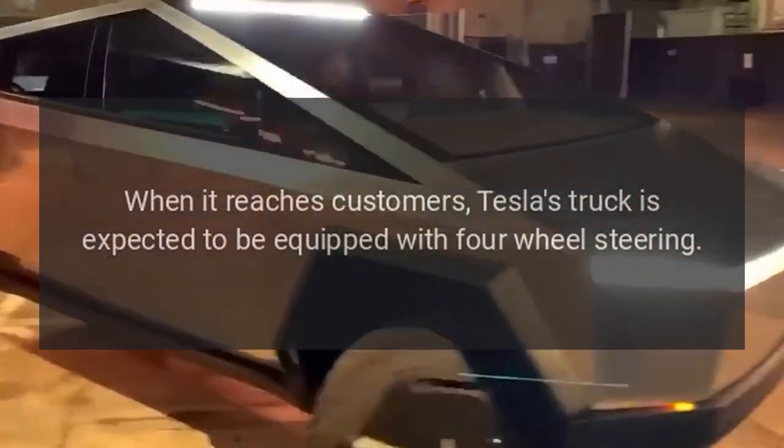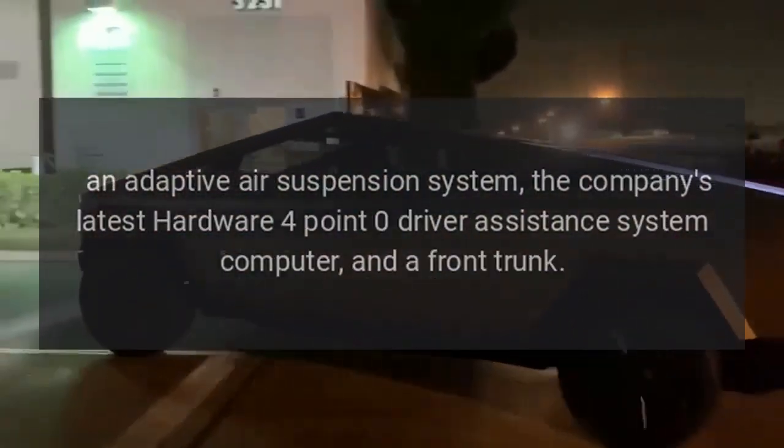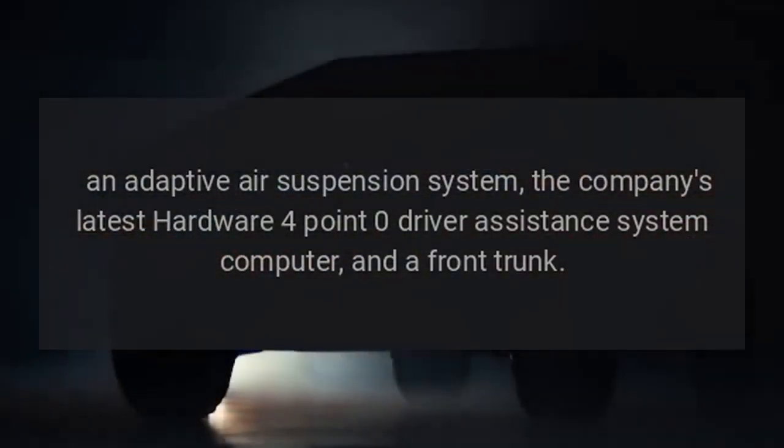When it reaches customers, Tesla's truck is expected to be equipped with four-wheel steering, an adaptive air suspension system, the company's latest Hardware 4.0 driver assistance system computer, and a front trunk.